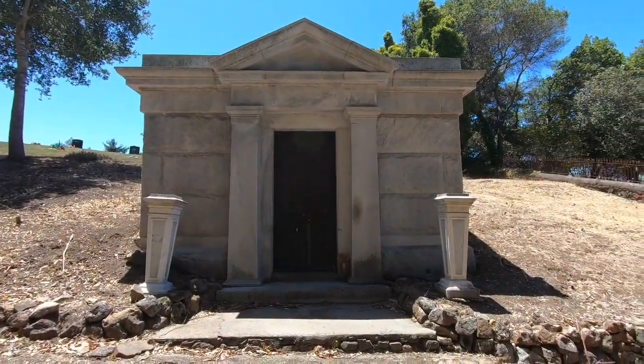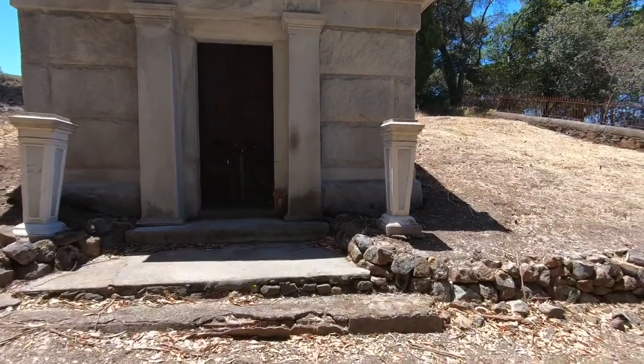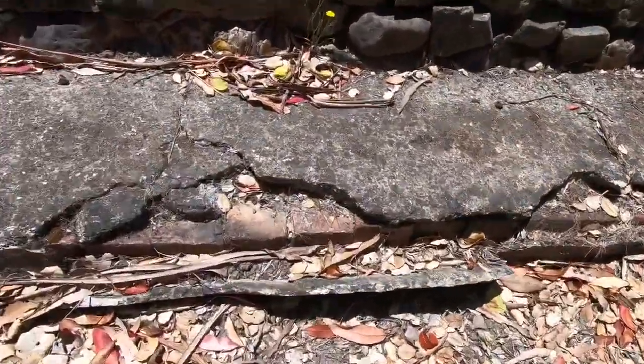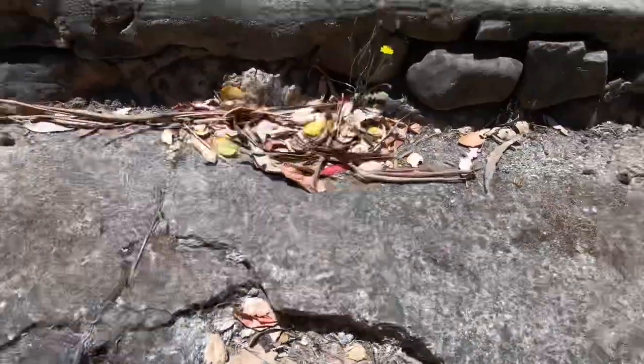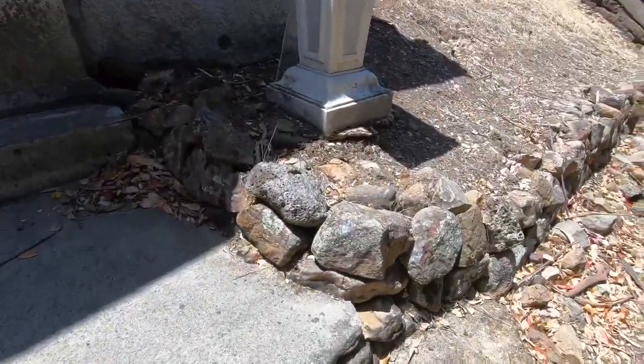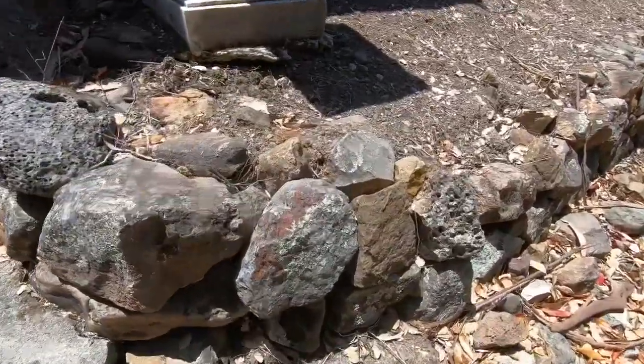This place has been here a while. Look at the steps — they're basically coming apart, the brick underneath is showing, everything is kind of crumbling. Very old stone-type structure built into the hillside here.